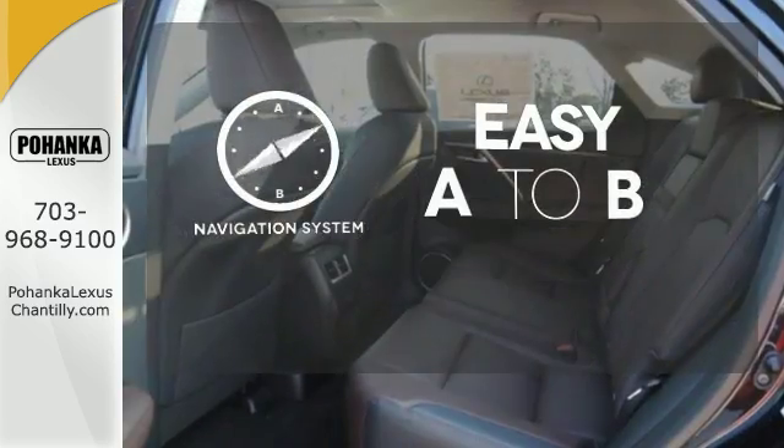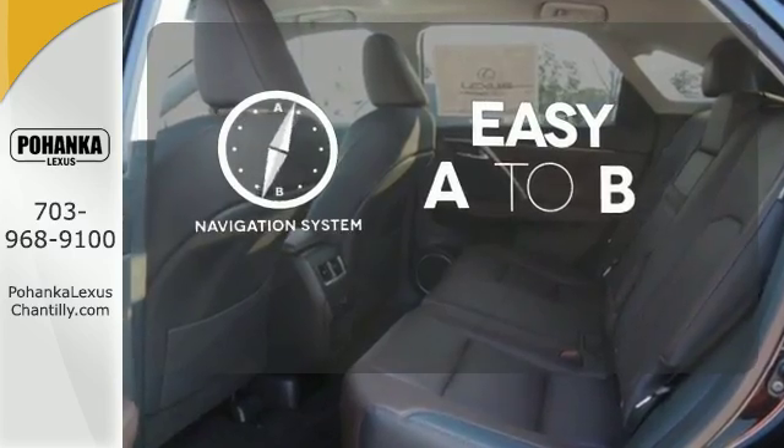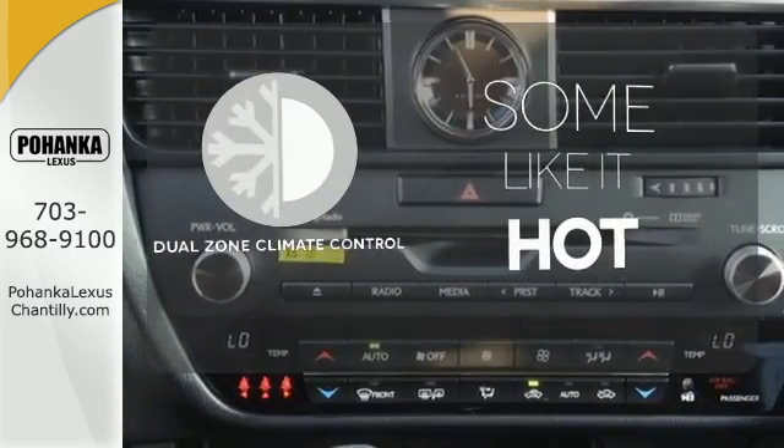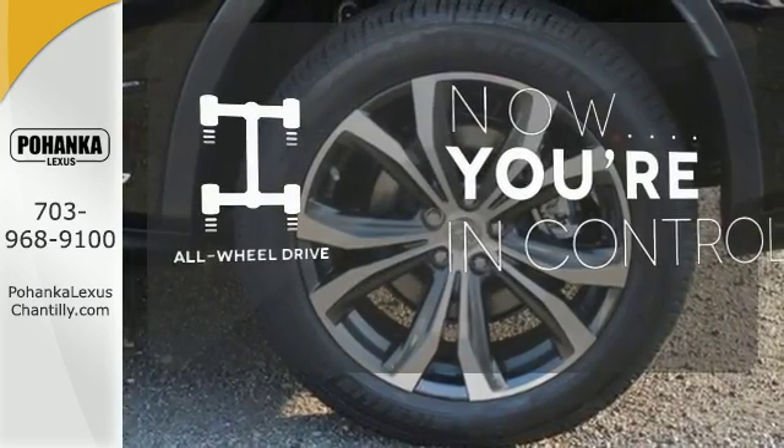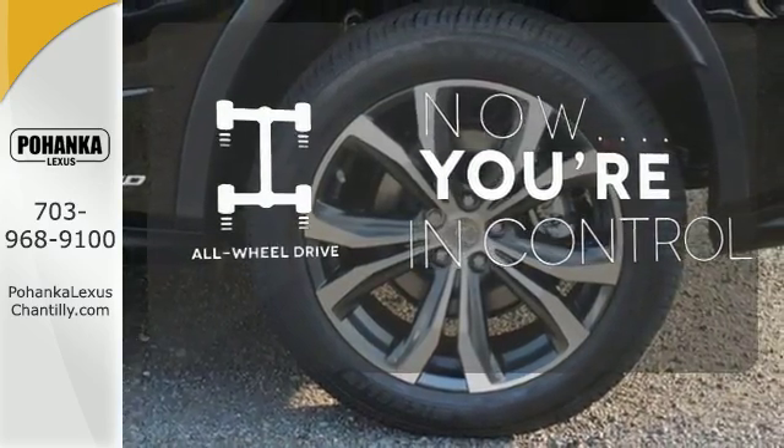Feel confident getting from point A to point B with the navigation system. Dual zone climate control lets you and your passenger pick their personal temperature. This vehicle with its grippy all-wheel drive can handle anything Mother Nature throws at you.